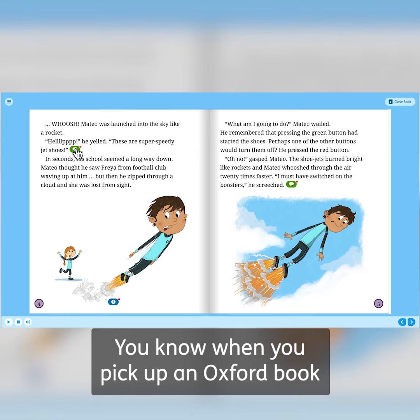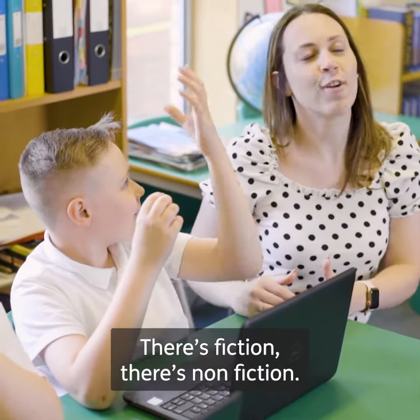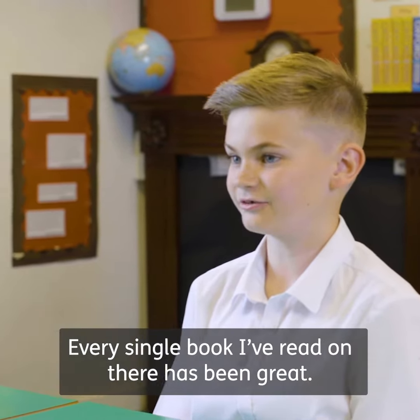You know when you pick up an Oxford book that they're really good quality — the children love them. There's such a wide range: there's fiction, there's non-fiction, there's a book that every child will find that they enjoy. Every single book I've read on there has been great.